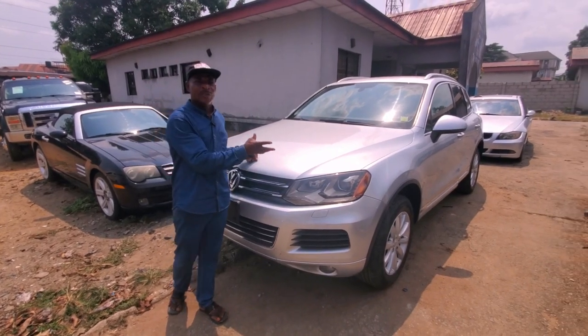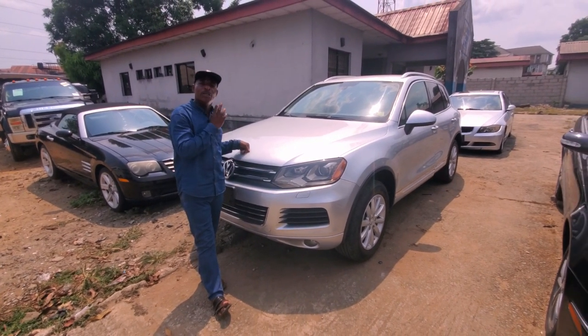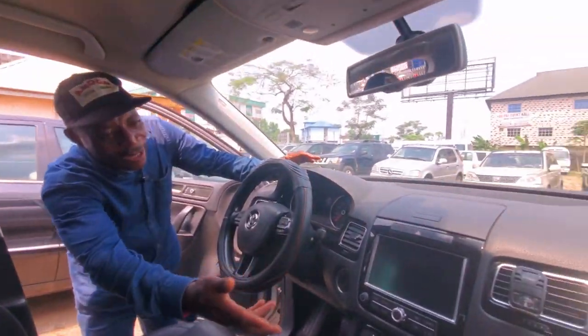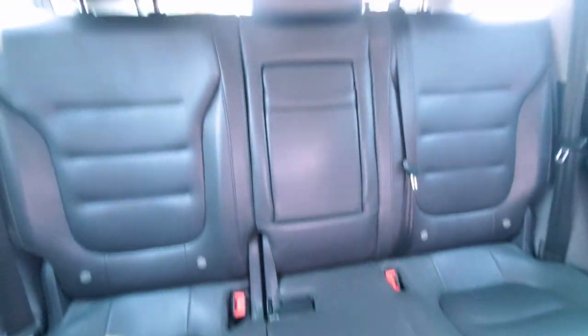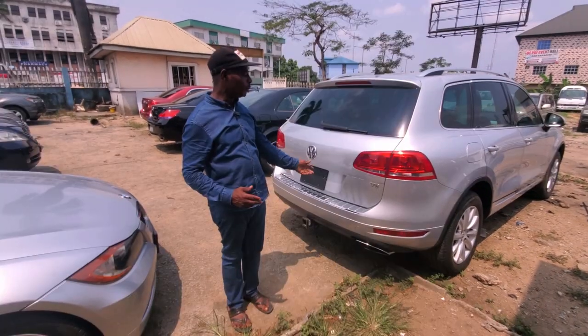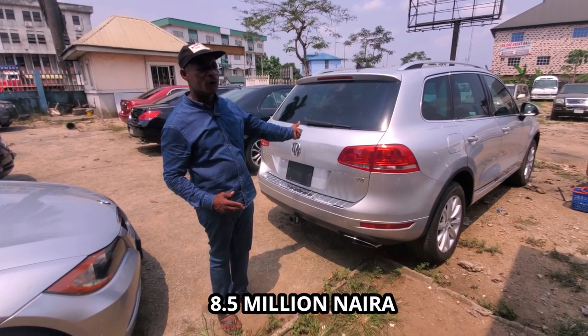This is a Toyota Venza. It's direct imported, 2010 model, foreign used, full option. As you can see, with the reverse camera and navigation, it's just like a new car — it's 2010 but it's just like new. The boot is automatic, 2010 model, Venza V6 engine. This one goes for eight million five hundred thousand naira.